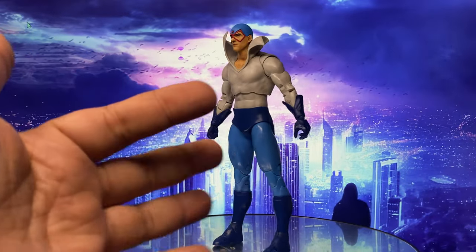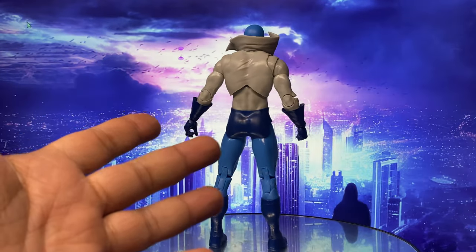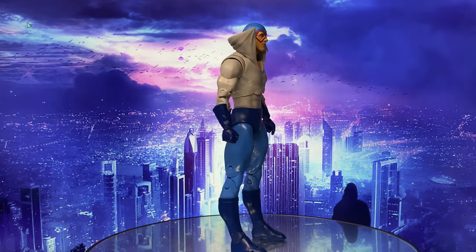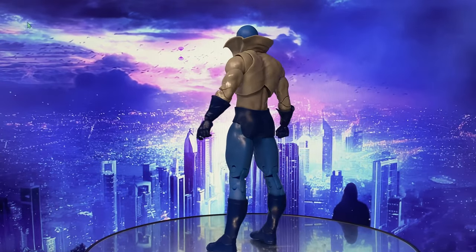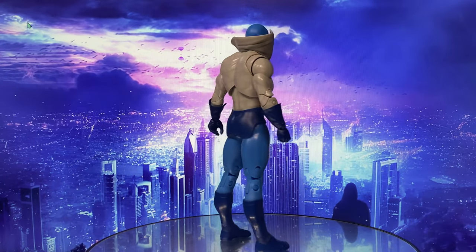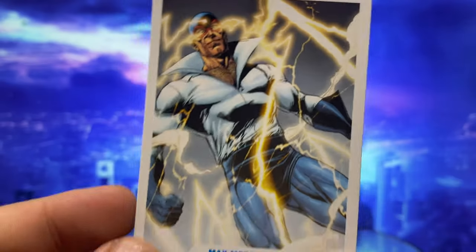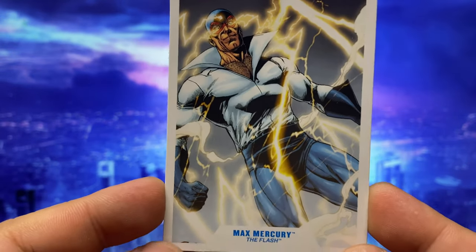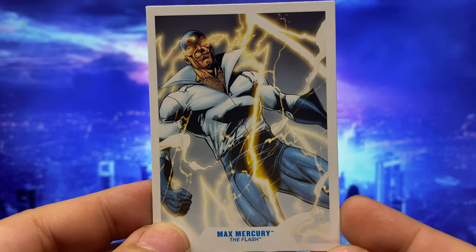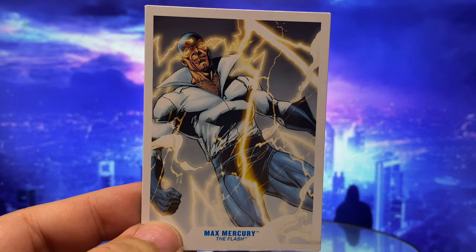At first look, my impression is that this is an obvious reuse of the Deadman action figure they released before, which I have no problem with because that Deadman figure is actually very good. I remember enjoying its articulation. It is actually a simple reuse of that mold, so this is definitely an easy task for McFarlane — or is it?